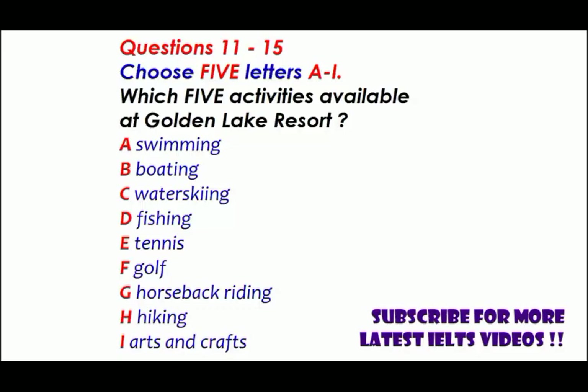Now turn to Part Two. You will hear a radio interview about a lakeside resort. First you have some time to look at questions 11 to 15. As you listen to the first part of the talk, answer questions 11 to 15.